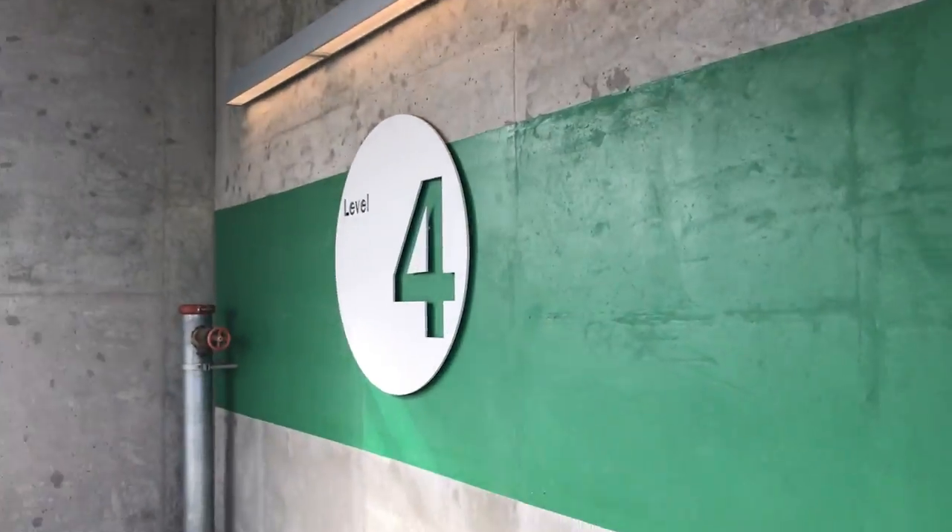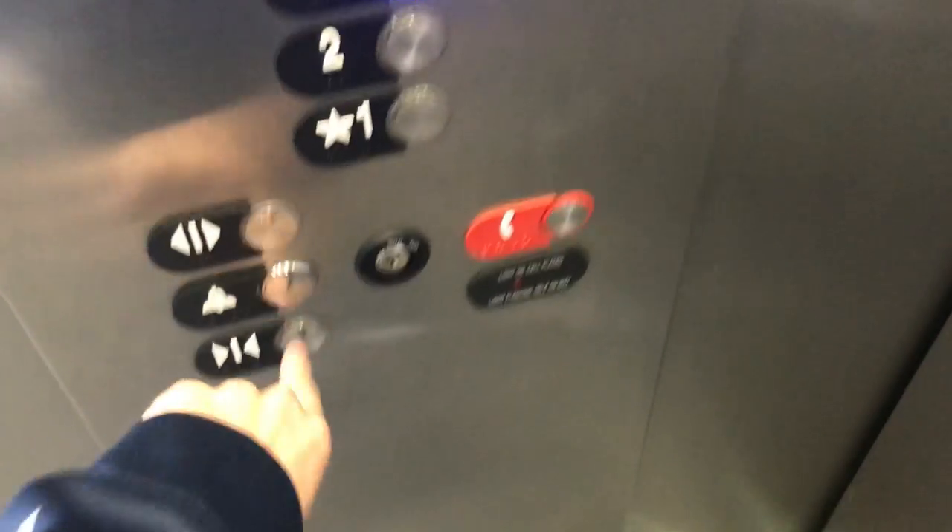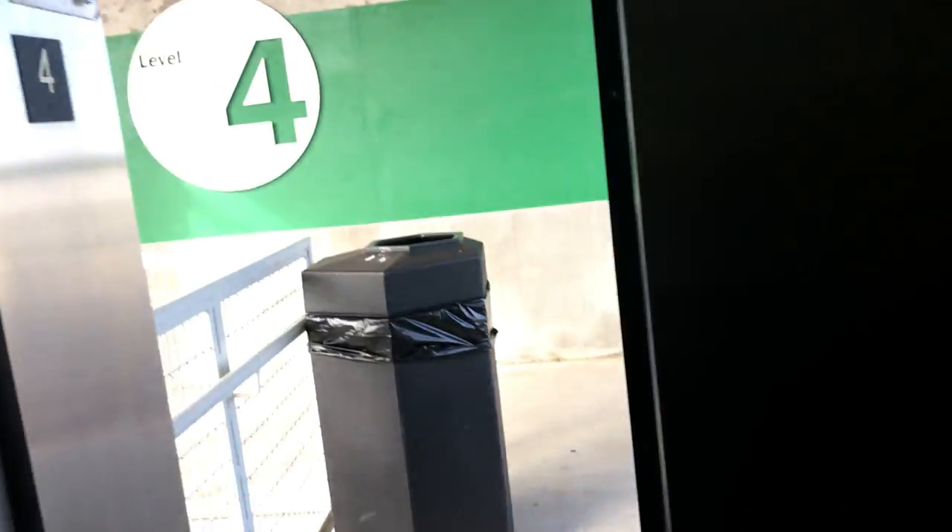Fire extinguisher number four. I'm gonna go back down. Let's go down to three and see the shaft — the door close button does work.